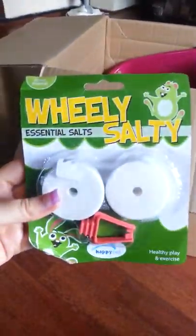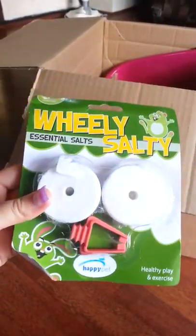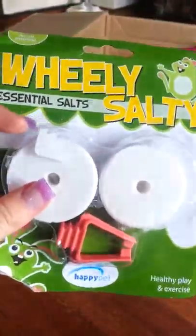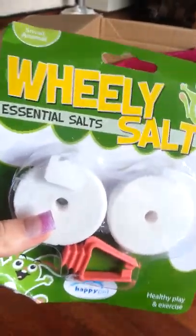So I just got these two salt lick circles. They go into this red holder and then it hangs on the bars in your cage or hutch. So yeah, they're just salt licks.